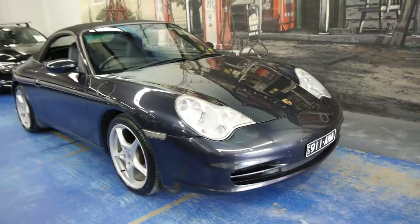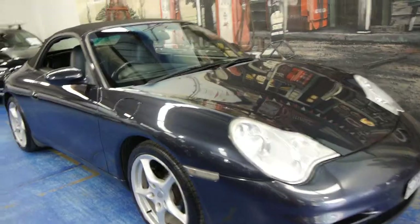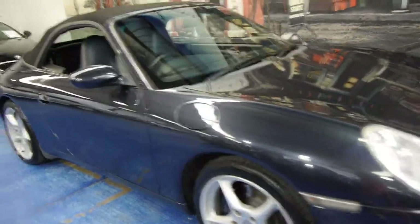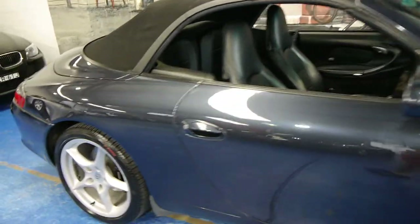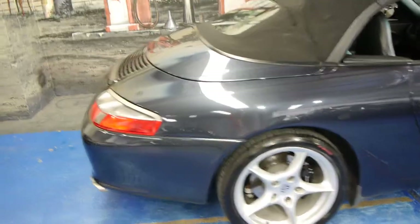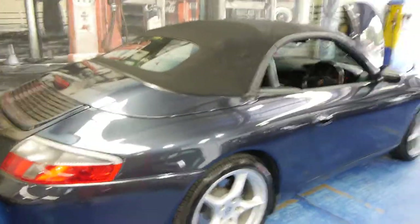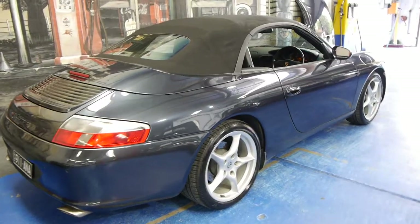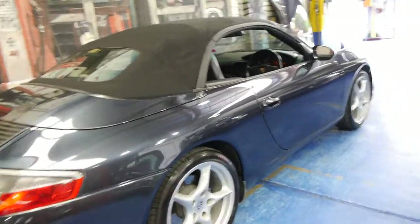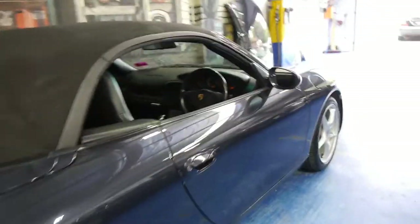Hi and welcome to the Old Timer Centre. My name is Philip Tarrant and today we have for you a 2004 Porsche Carrera. It's the very last of the 996 series and it is an update. It's got the new 3.6 litre engine. It also came with updated lights, parking sensors and much newer looking wheels.